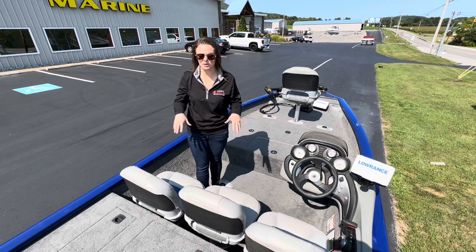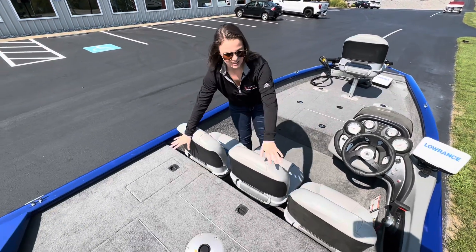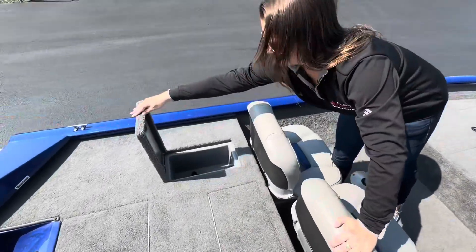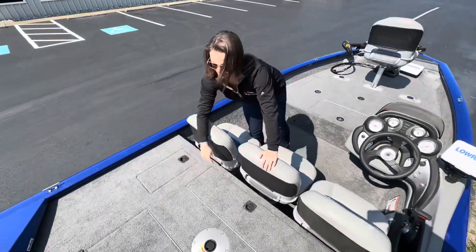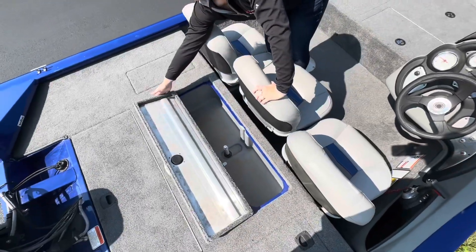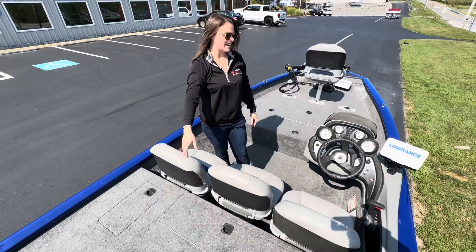All right guys, now we're inside the boat. Let's check out some stuff in the stern area here. We've got two nice storage compartments on either side. These are self-draining, composite-based. Then we have a big wide well here.